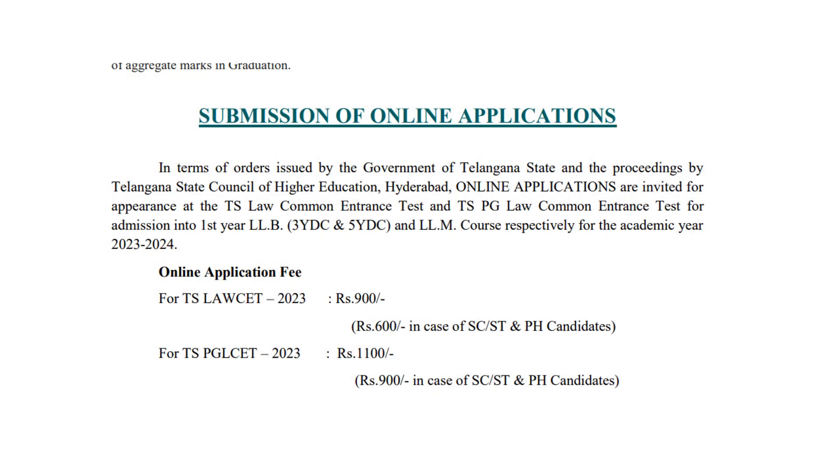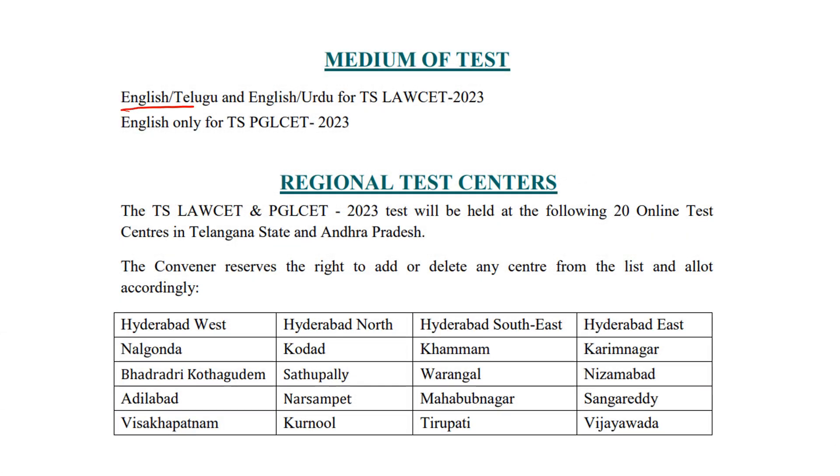For submission of the online application, you have to fill the online form for TS Law CET. The medium of the test is English and Urdu, for both the 5-year and 3-year TS Law CET exams.